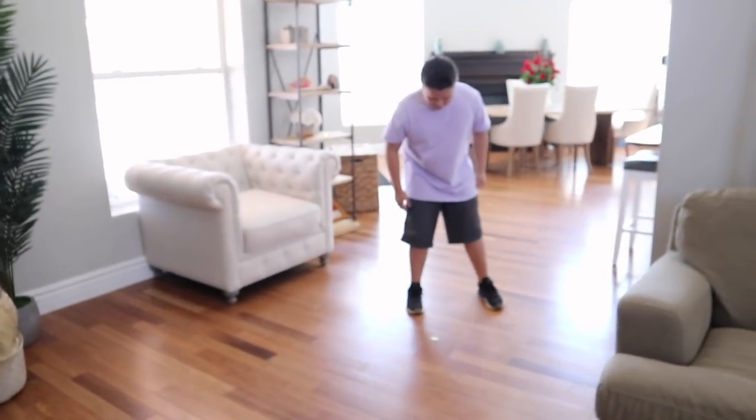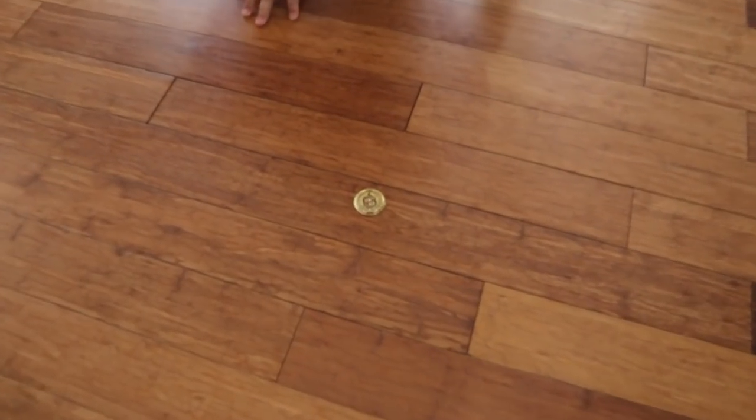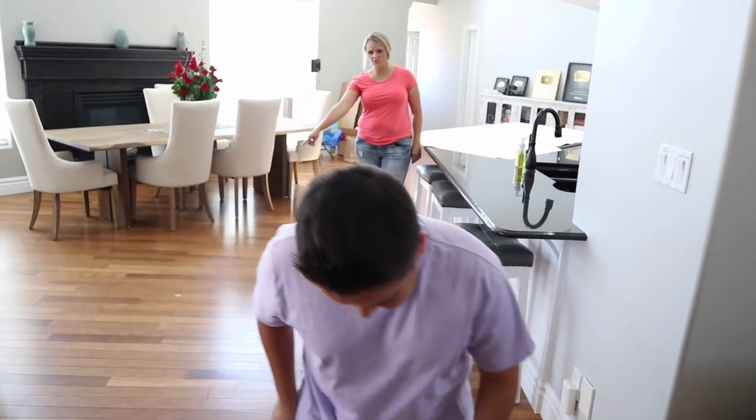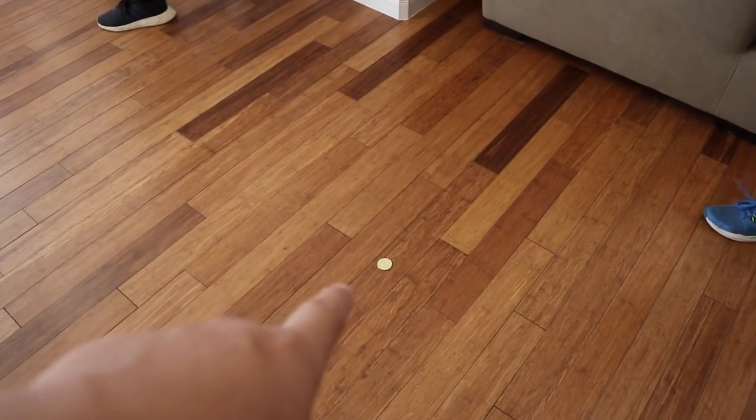We're gonna go out and do some amazing— whoa, what's that? It's like some sort of coin or something. Look, there's something on the floor. You guys, come here. Luke found something in the middle of the living room. What is that? There's another one right there — there's like a gold coin.